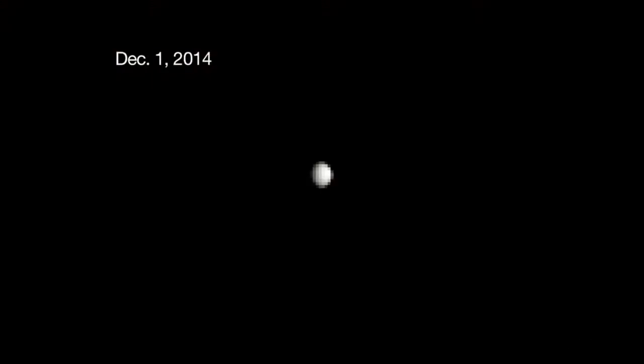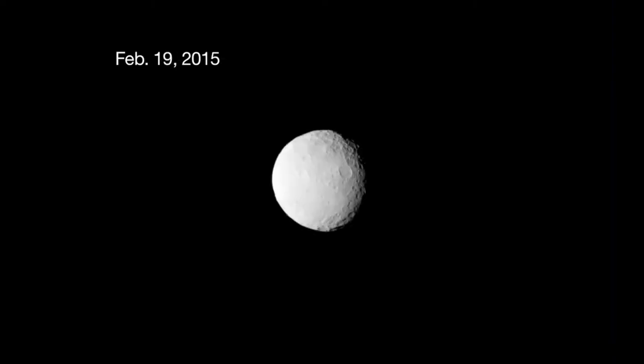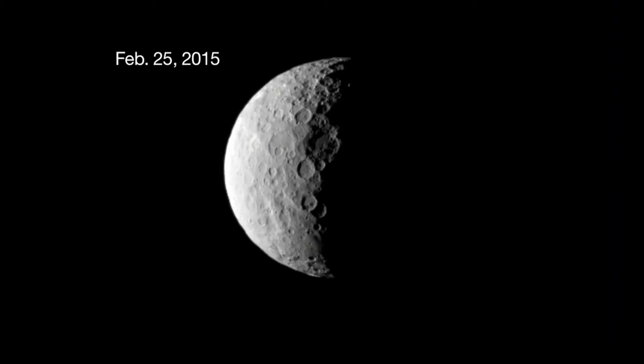We'll be more than a hundred times better than those images we just saw. We're going to get closer to the surface of this alien world than the space station is to Earth. So there are just nine pixels, and you'll see this white spot that Hubble saw years ago. As we got closer, it was still there — what is this crazy white spot? There's the closest approach on the 25th.